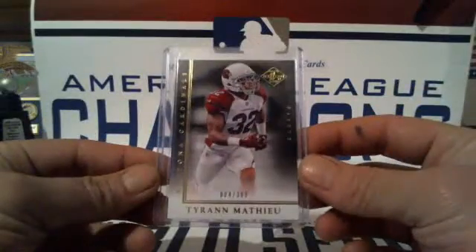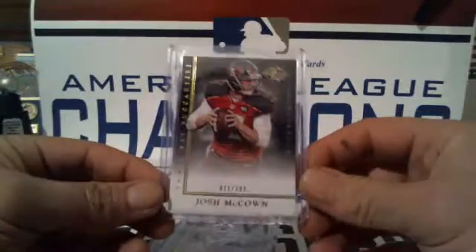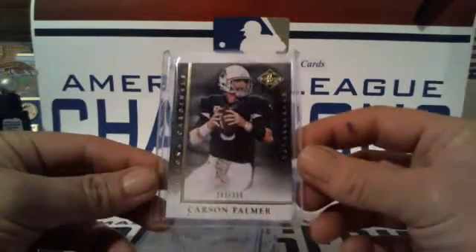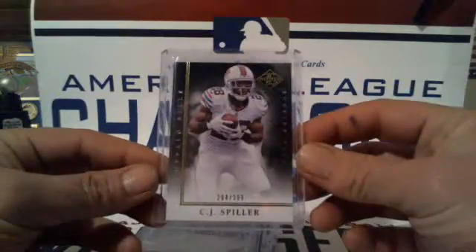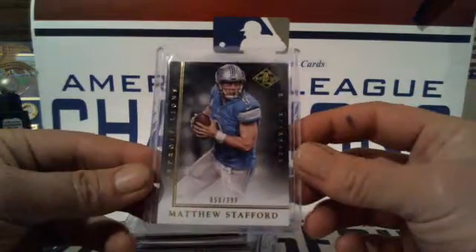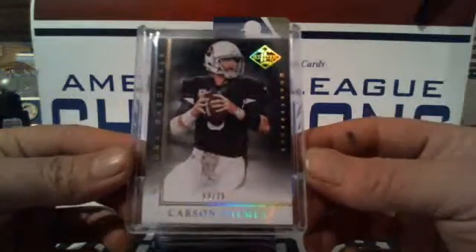Base cards to 399: Tyron Matthew Cardinals, EJ Manuel Bills, Josh McCallan Buccaneers, Sean Moreno Dolphins, Carson Palmer Cardinals, CJ Spiller Bills, AJ Green Bengals, Matthew Stafford Lions, Chris Ivory Jets, Trent Richardson Colts, Doug Martin Buccaneers, Julian Edelman Patriots, Andy Dalton Bengals, and Sam Bradford Rams. We only have one low-number base — the Carson Palmer Cardinals, 9 of 25.